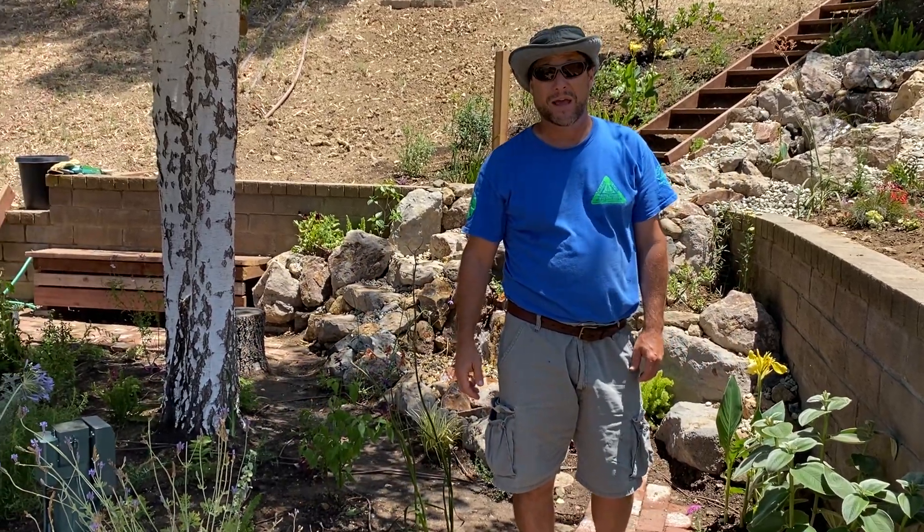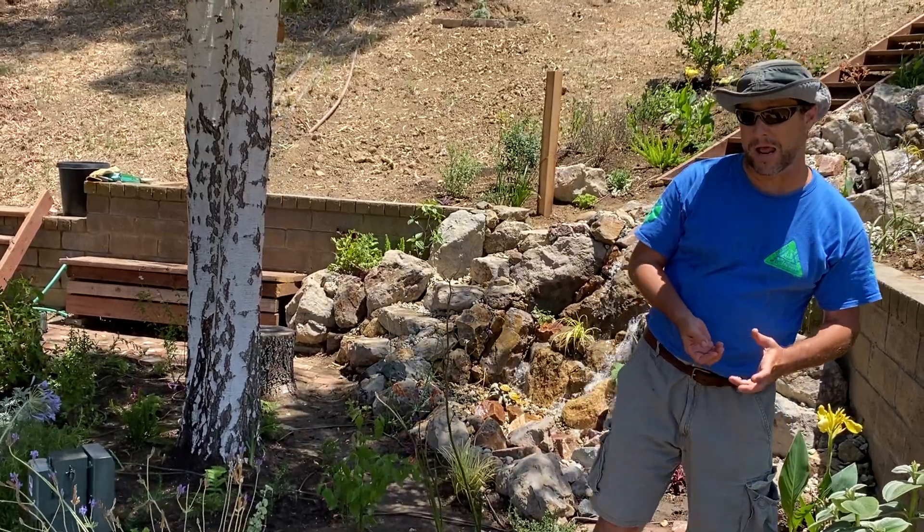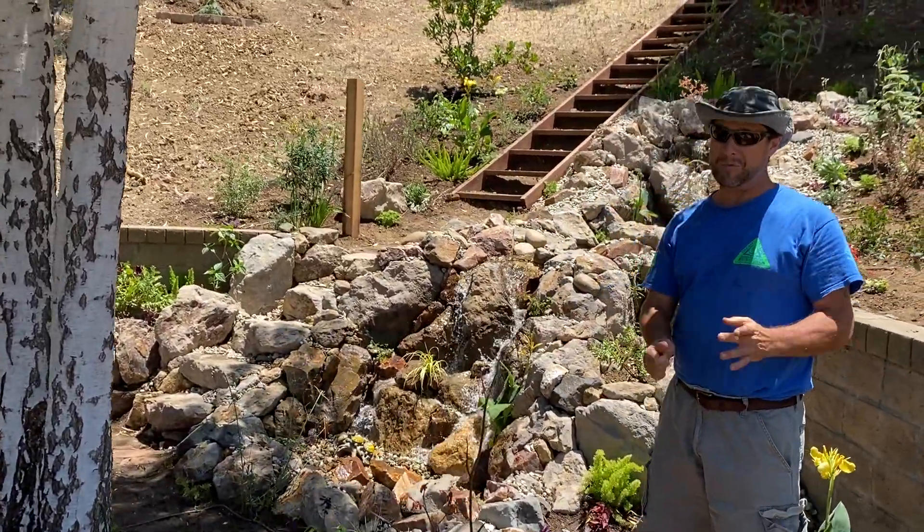Hello my friends, it's James here with Dreamscapes. This is one of our most recent pondless water features that we've just created out here in Newberry Park. We're absolutely in love with this water feature and can't wait to share it with you.